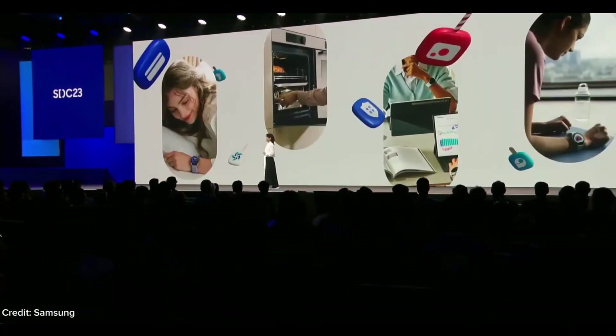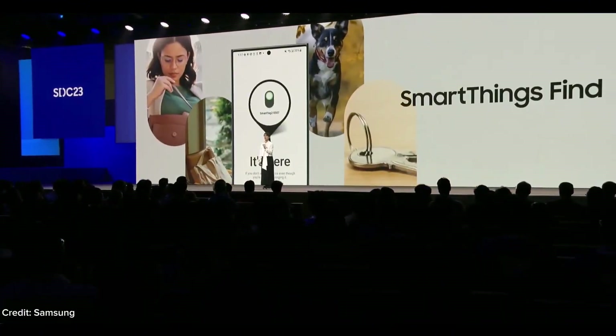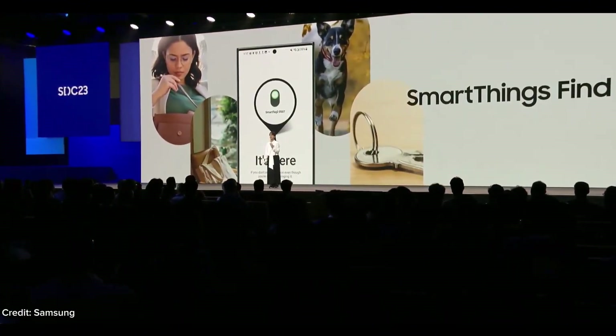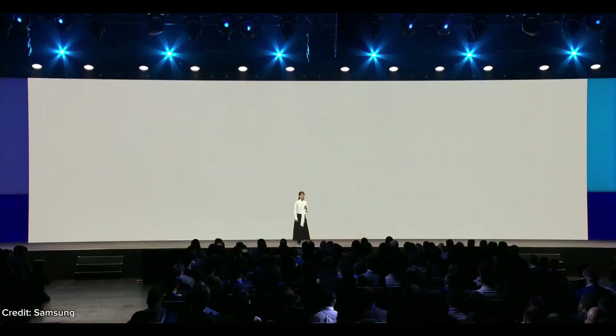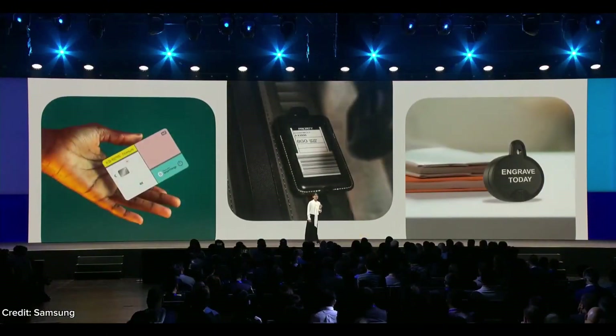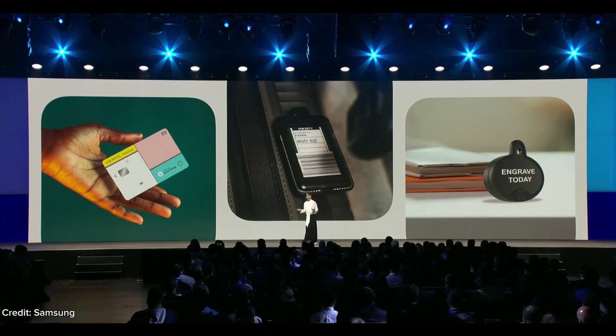This year, we've built new partnerships that expand what SmartThings Find can do to keep your belongings and loved ones safe, helping you to easily recover lost items. We are embedding SmartThings Find in everything from Samsung devices to JBL headphones, credit cards, luggage trackers, even pet trackers, and much more.